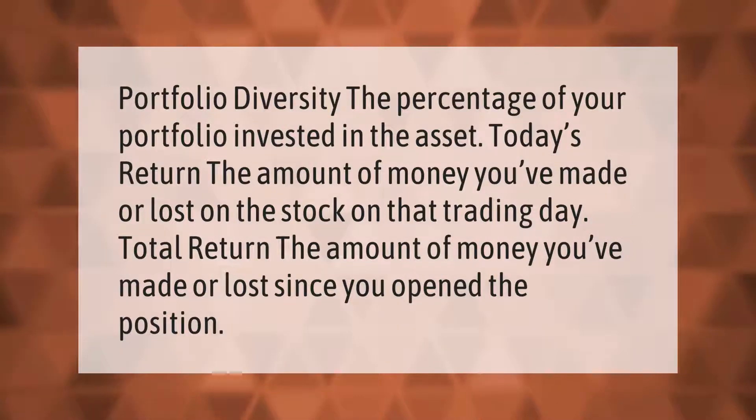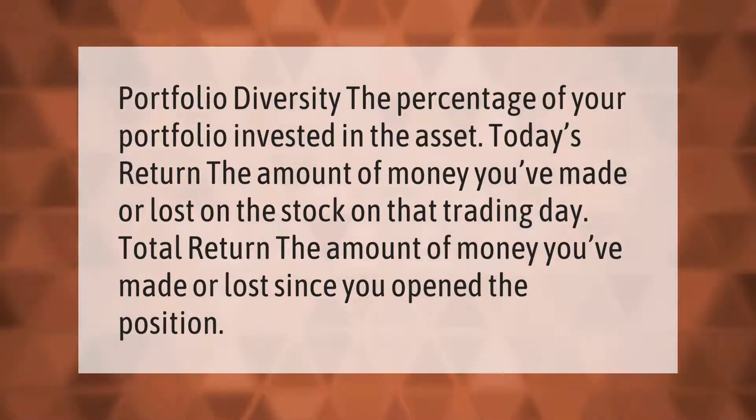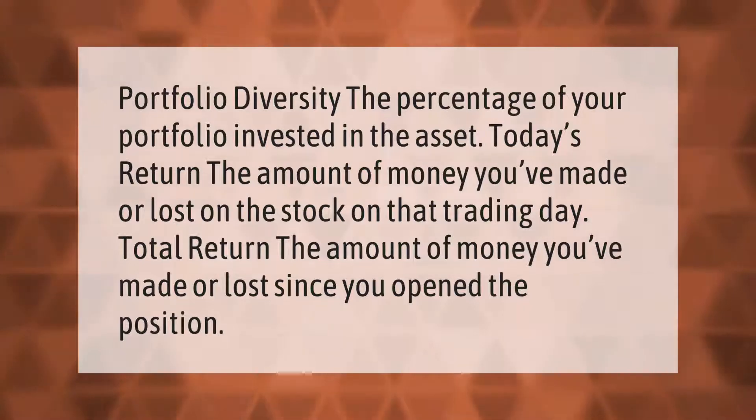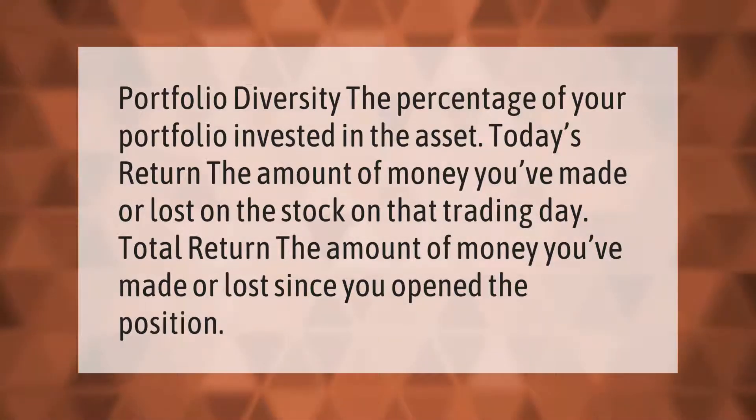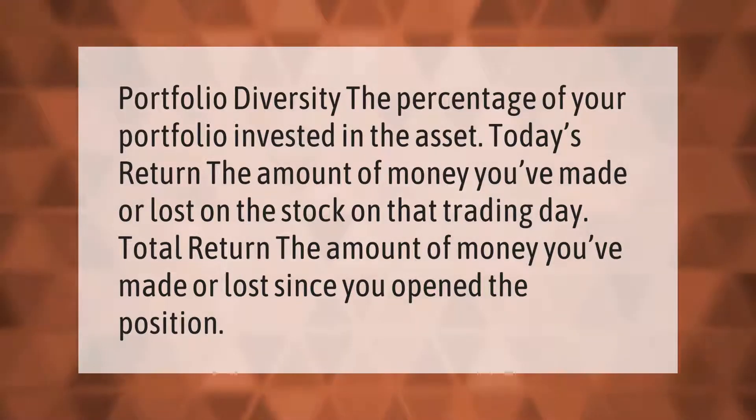Portfolio diversity: the percentage of your portfolio invested in the asset. Today's return: the amount of money you've made or lost on the stock on that trading day. Total return: the amount of money you've made or lost since you opened the position.